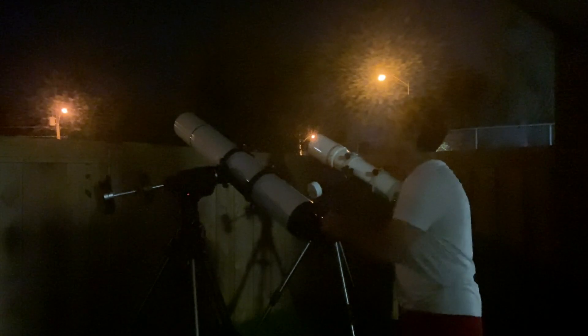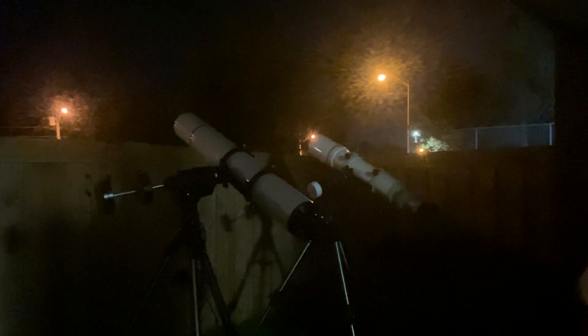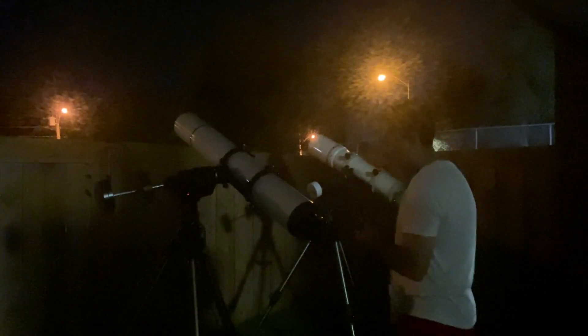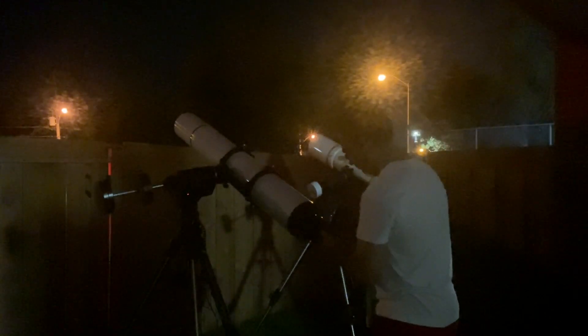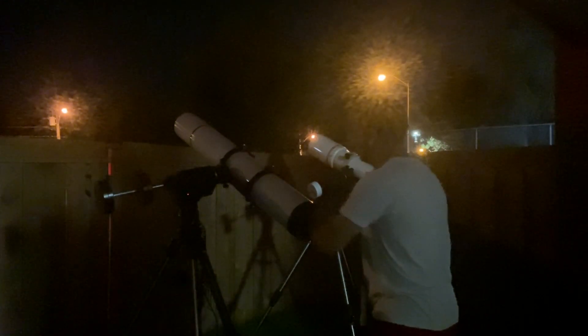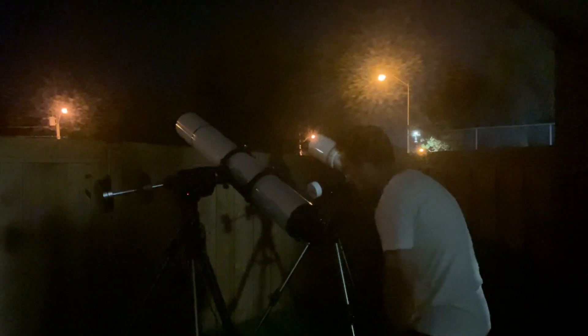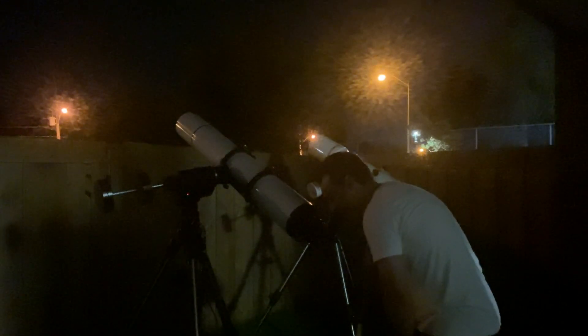So at low power — 35 power — Saturn looks pretty much exactly the same in both. This time I'll start in the Astrophysics at mid power, meaning about 110 power right now. At 110 power it's a nice image. I can easily see Saturn and Saturn's moon Titan on the right side of the ring.